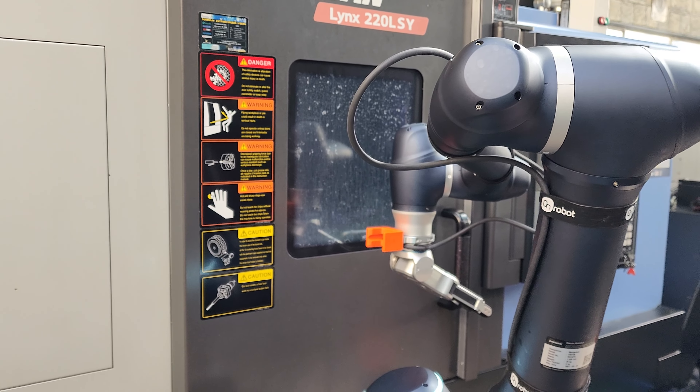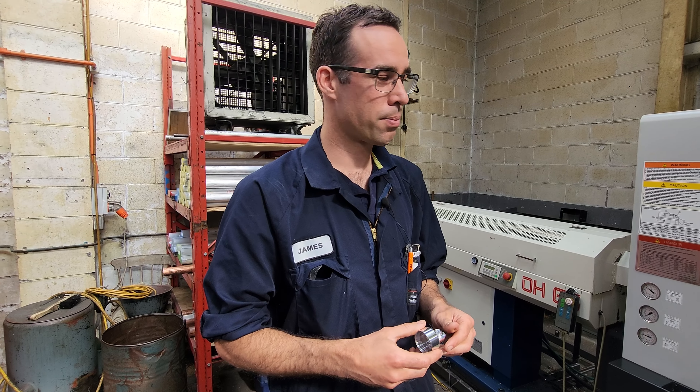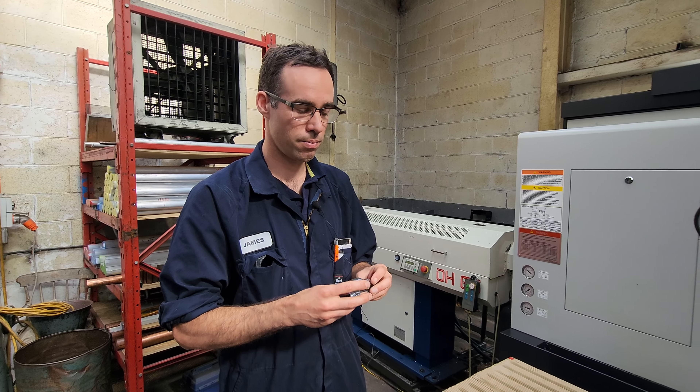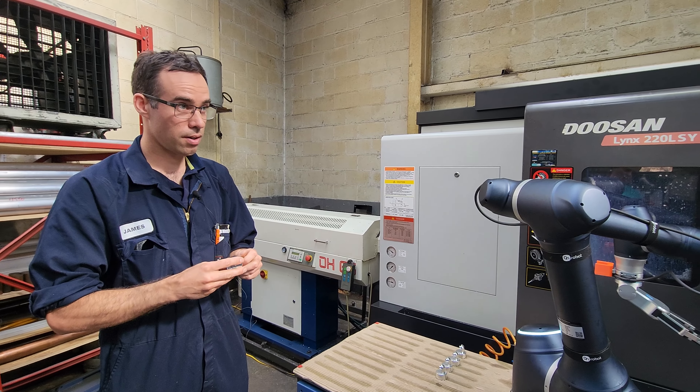The nine computer numerical control machines complement an impressive machine shop, filled with lathes, mills, presses, grinders, welders and a plastic injection moulding machine.